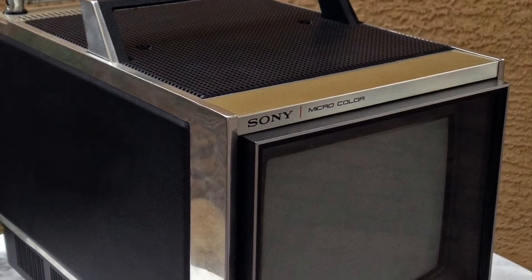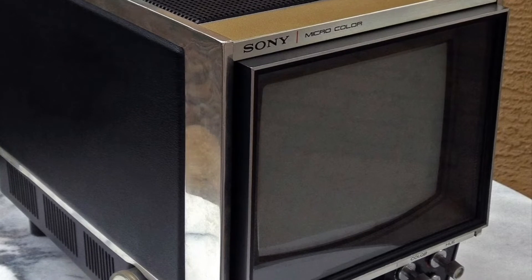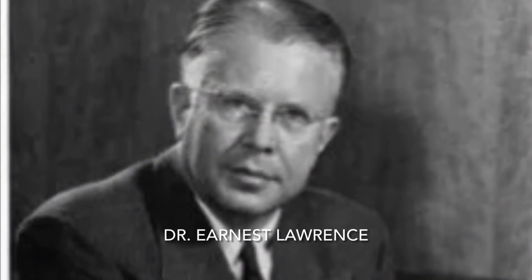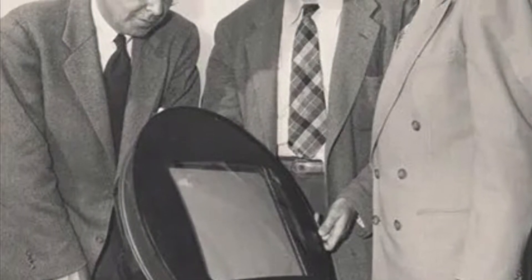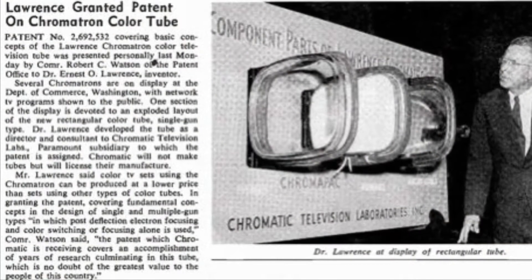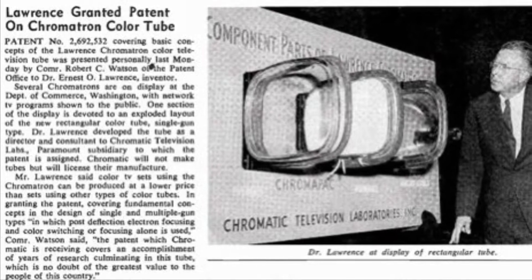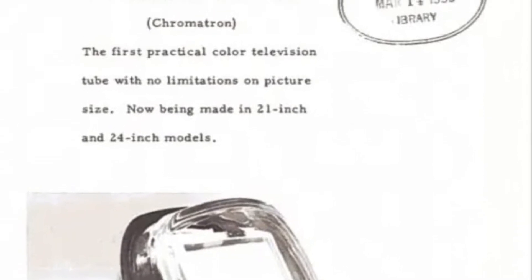The KV7010U Chromatron is the first and only set of its kind sold to the United States consumer public, and we found this set in January 2013. It was owned by a doctor and because he had it on display in his waiting room, the set was used extensively and now all three cathodes tested weak, especially the red cathode. This is why the color is off in the video. Although the set's three beams test very weak, especially the red, it is a testament to the Chromatron technology that this set still displays a bright image.